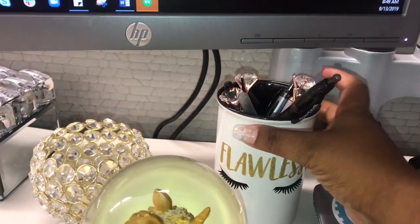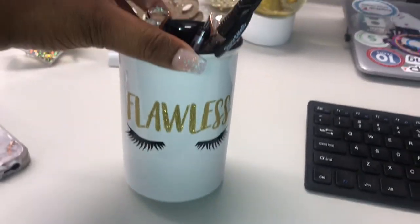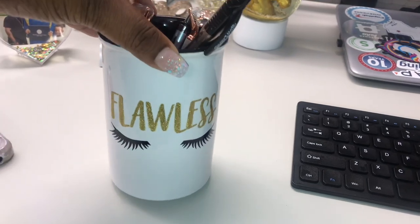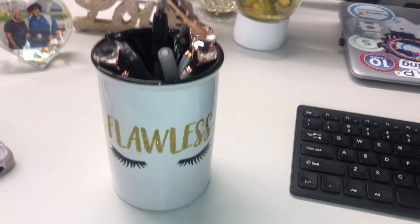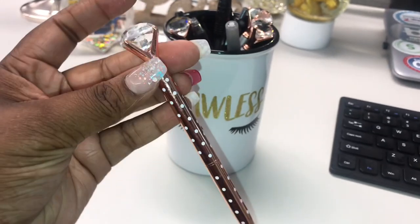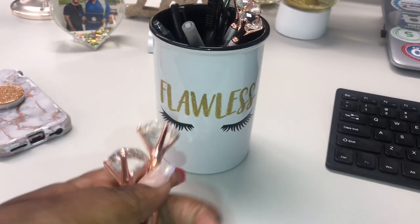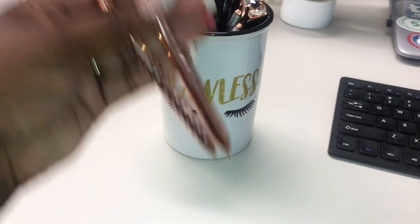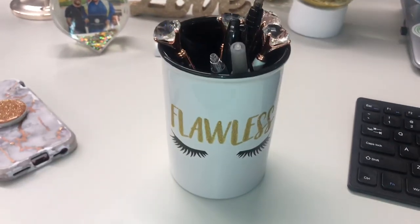This next item is a 'Flawless' makeup brush container that I actually use to put my pens inside. I got this from Five Below — how could I pass it up? It's so cute! And I have to be extra with my pens — these were purchased off Amazon in a pack of four, each with a different design, and I use them in my Flawless container from Five Below.